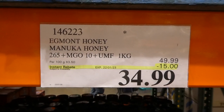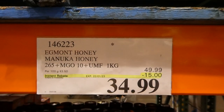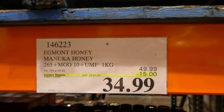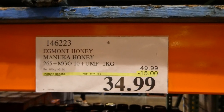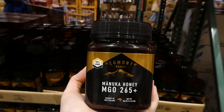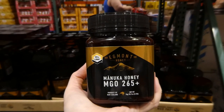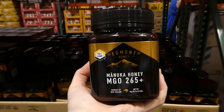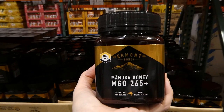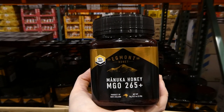Egmont Manuka Honey — 265+ MGO, 10 UMF. You get one kilo for $15 off, down to $35, until the 22nd of January. I noticed on the sign it has an asterisk, which means this is discontinued — so once this one sells, it's gone, which is probably why it's on a longer sale. It's a product of New Zealand, equalling 35.2 ounces or 2.2 pounds.